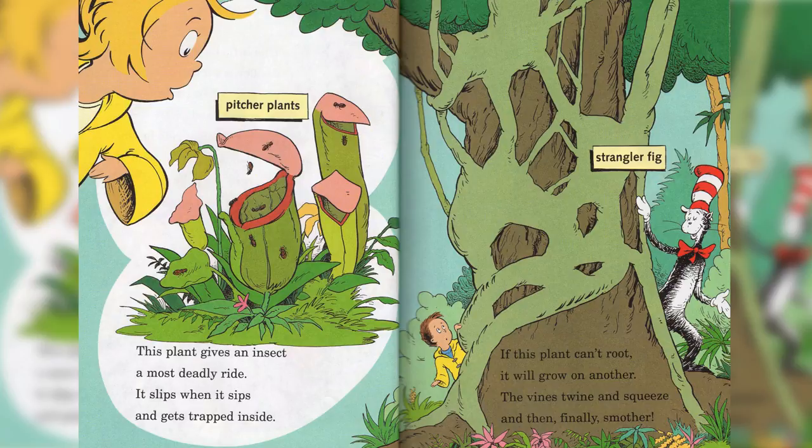Pitcher Plants. This plant gives an insect a most deadly ride. It slips when it sips, and gets trapped inside.